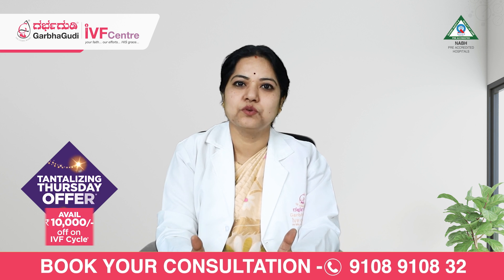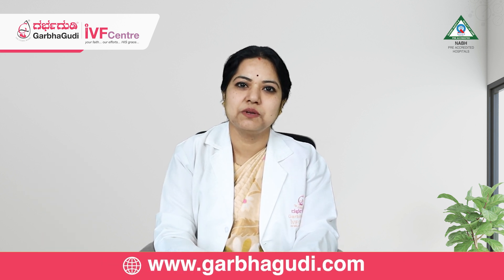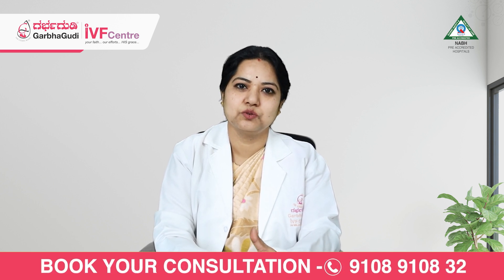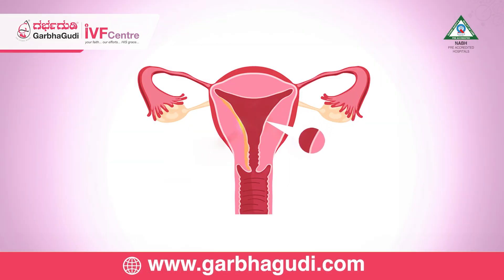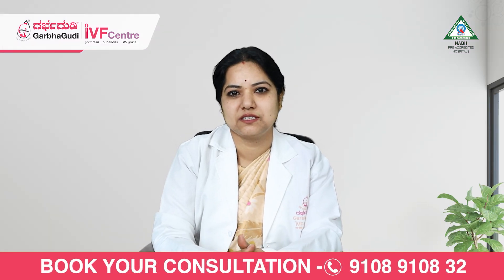Provided both tubes are perfectly patent and ovulation produces at least two to three follicles, the success rate will be better. Other than tubal and ovulatory factors, the uterine factor is important — the endometrial lining should be a minimum of eight to eight-point-five millimeters, ideally more than nine millimeters, with good vascularity.